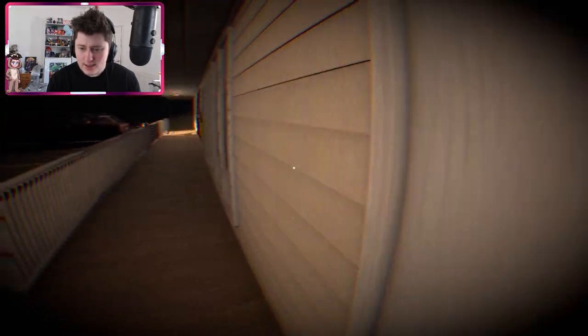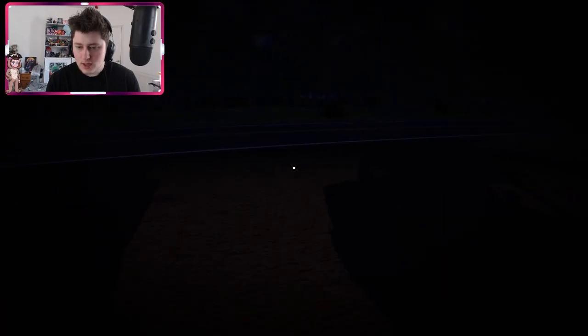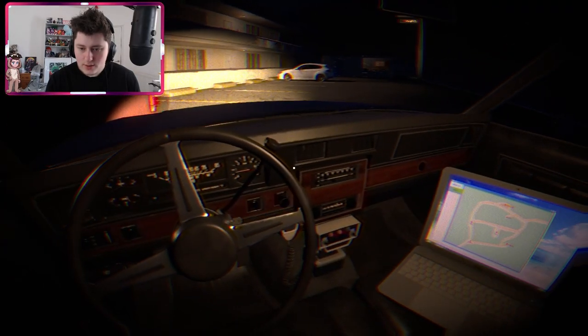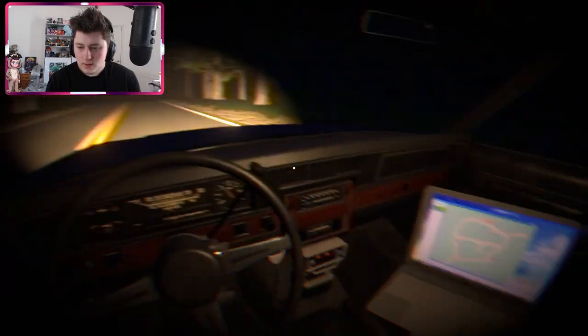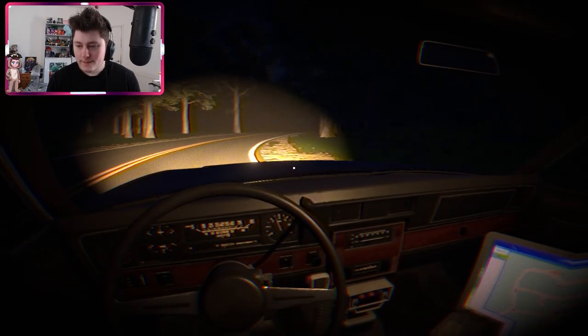I try knocking on some motel doors but it doesn't look like I can interact with them. No open doors or people visible upstairs. In that case, let's go up to the campsite. If we hit each place systematically, we won't miss anywhere.